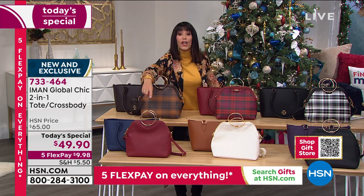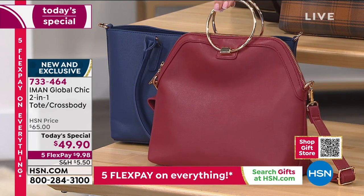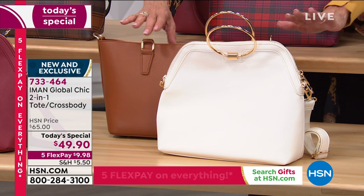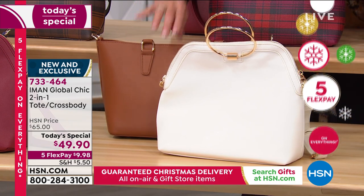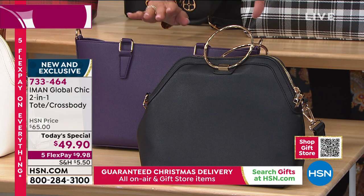Down in the front, you have two solids. This is the navy — you get the navy tote and it comes along with the cranberry crossbody. And then how chic is this — spring, summer, winter, fall — this is the saddle that comes with that beautiful natural crossbody.